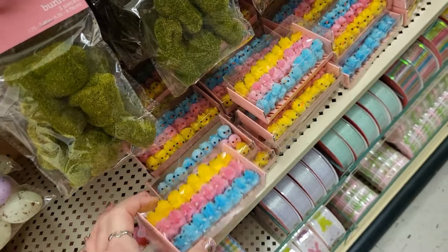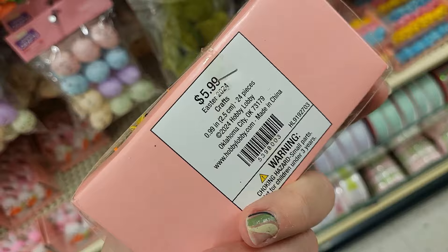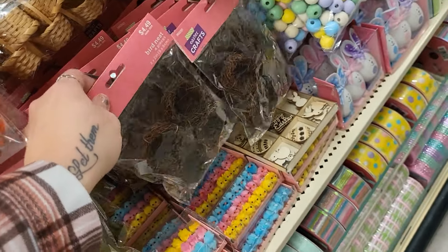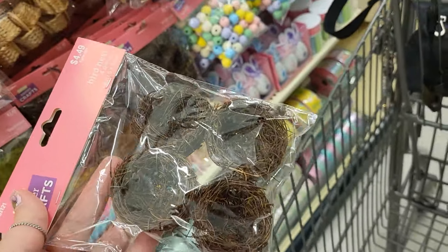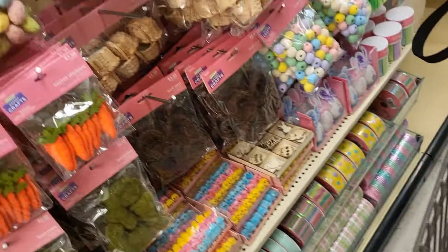Look at these little guys. $5.99. They're so teeny tiny. I love them. Look at these little bird nests! I need these bird nests. We need the bird nests. They're going in here. We're going to do something with them.